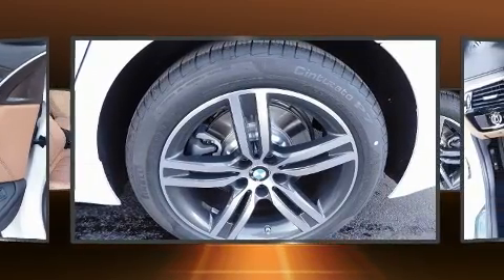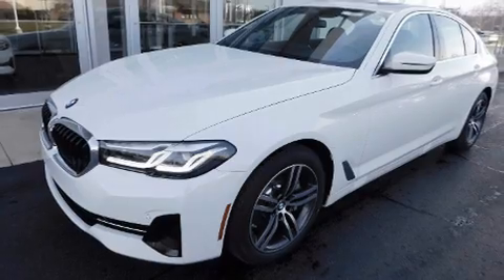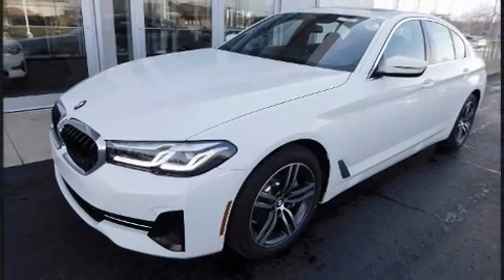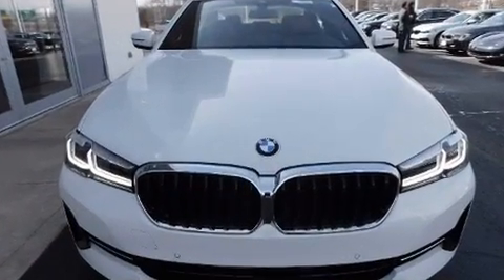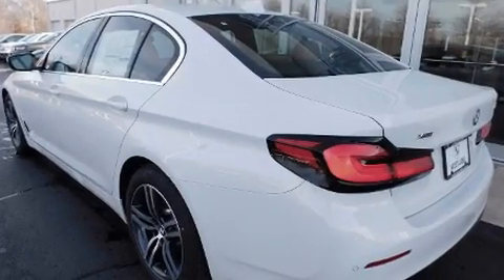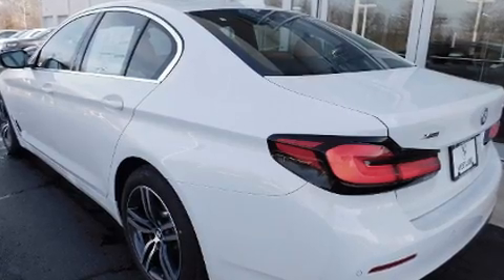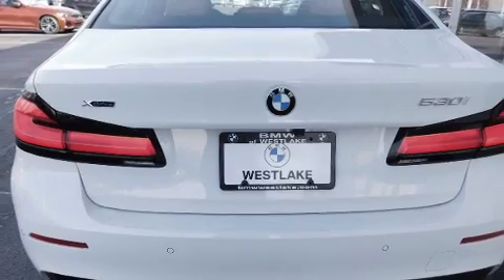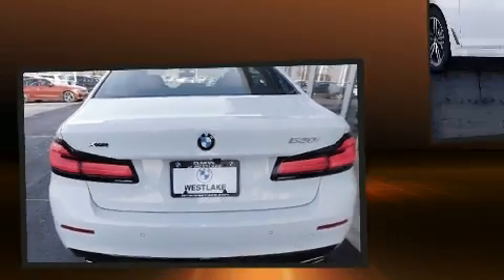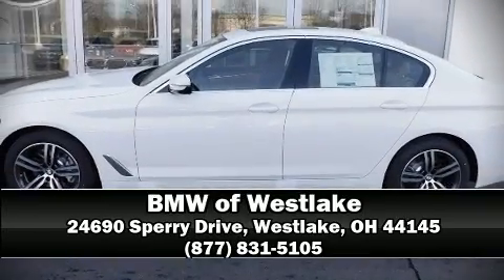BMW ensures the safety and security of its passengers with equipment such as dual front impact airbags with occupant sensing airbag, front side impact airbags, traction control, brake assist, a panic alarm, an emergency communication system, and four-wheel disc brakes with ABS. You'll never lose visibility with rain sensing wipers, which activate automatically when the drops start to fall. Our sales reps are knowledgeable and professional — we are here to help you.